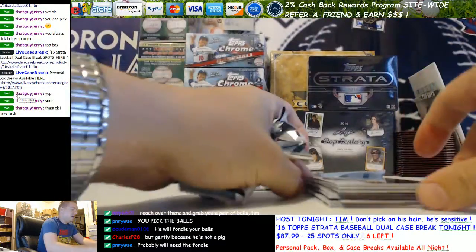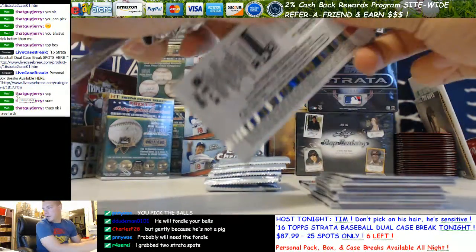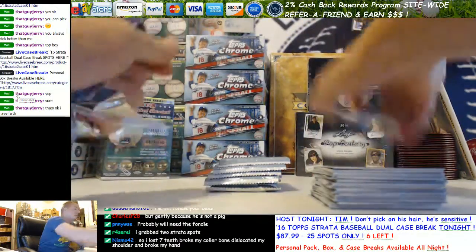For anybody joining for Strata — we're six away, we're going to set a start time. It's 10:30, we're going to start at 11 p.m. Eastern, guaranteed. Go ahead and set it for 11.